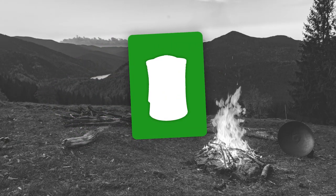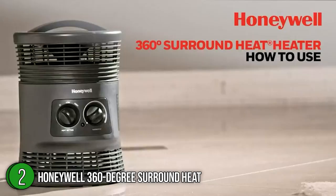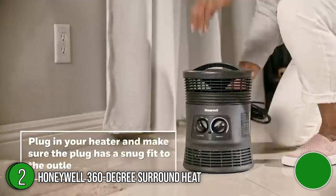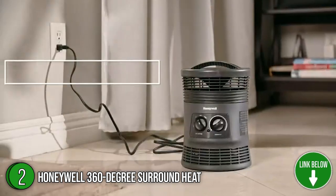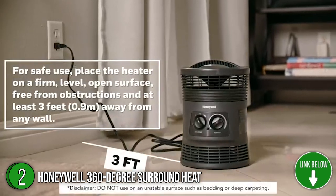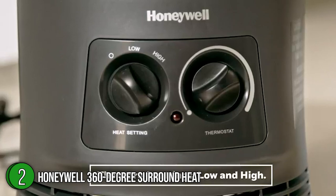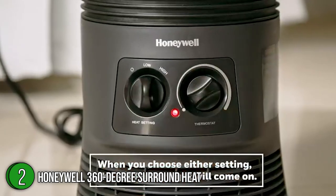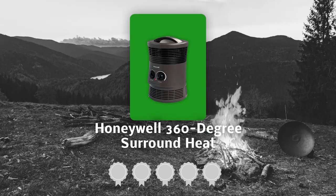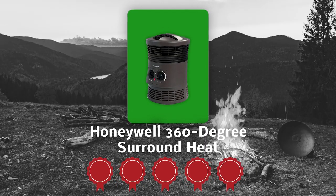The second best tent heater on our list is the Honeywell 360-degree Surround Heat. Control your level of comfort with the Honeywell 360-degree Surround Heat. It is fantastic for guaranteeing comfort in your home or office, and it is specifically efficient in small to medium-sized areas. It measures 8 x 8 x 11.5 inches, has a weight of 3 pounds, and has a black, slightly curved cylindrical body with mesh to disperse the heat all around. TrustedShoppyGuy.com has awarded it a 5 badge rating.